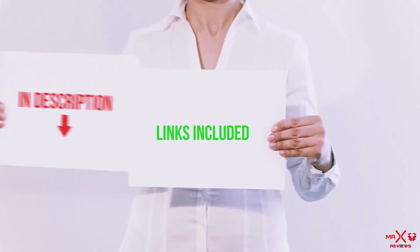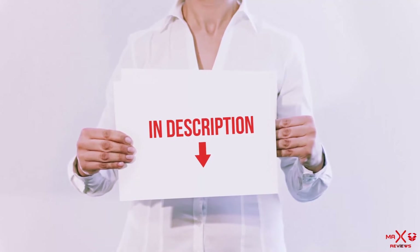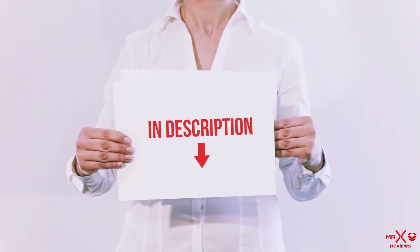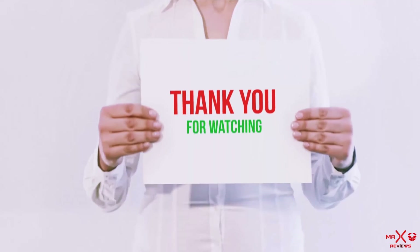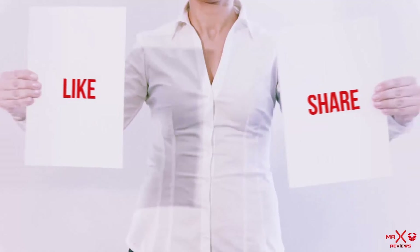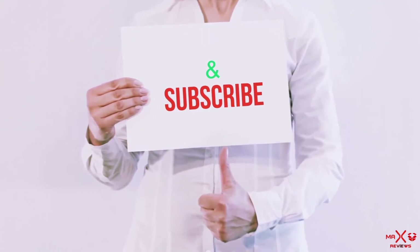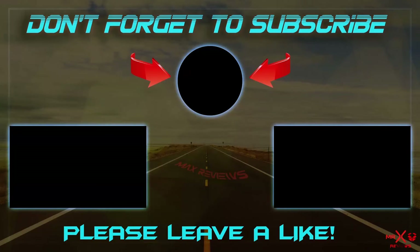All of these items are available on Amazon.com. I have included all the links in the description — you can check out the links for the latest price. Guys, thank you for watching. If you like this video, please hit the like button below, share with your friends, and be sure to subscribe. I'll see you in my next video.